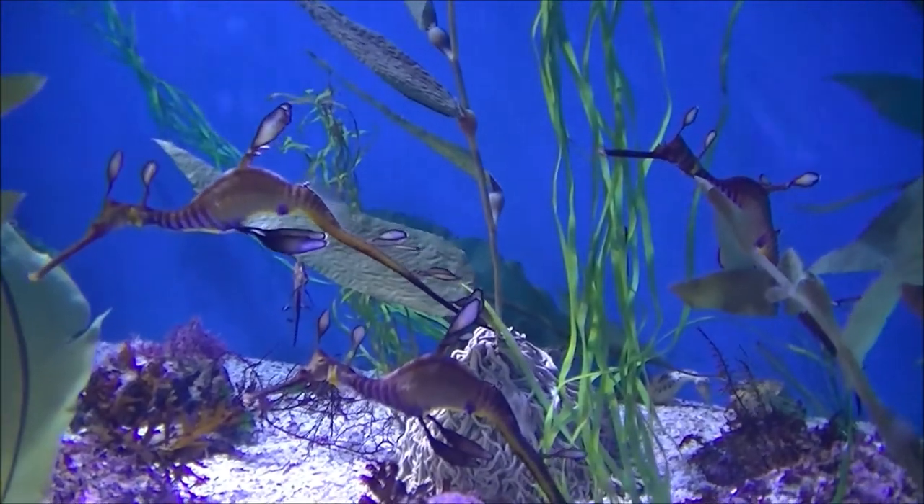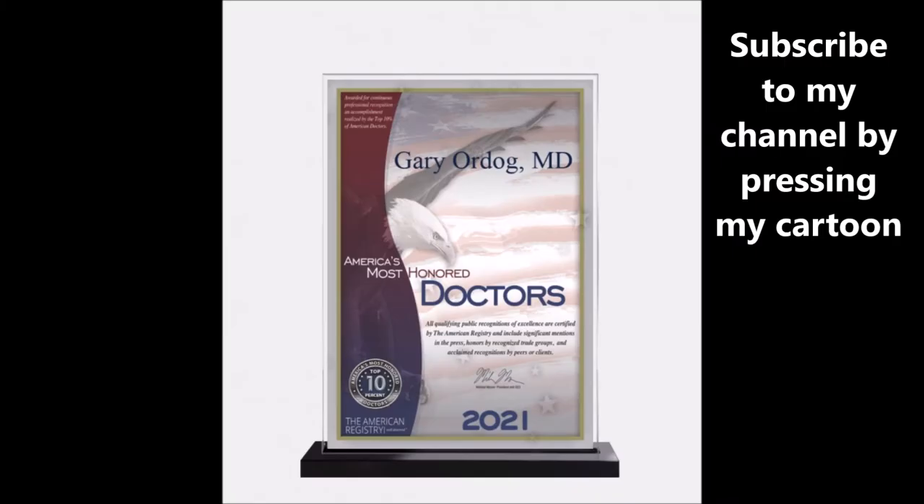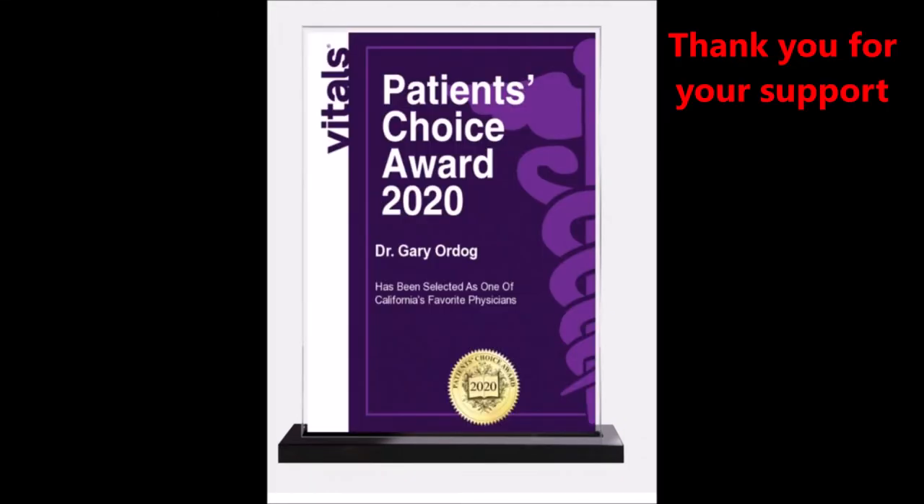The male ends up raising the young ones. If you would like to subscribe to the channel of so far over 250 videos, please press on the cartoon character that you will see in a moment.